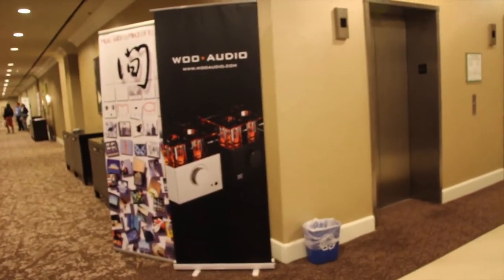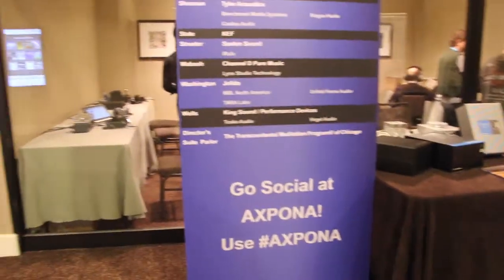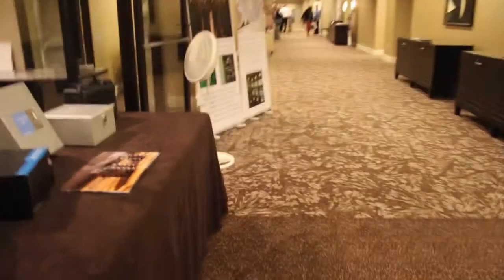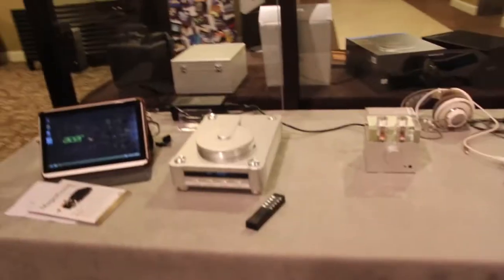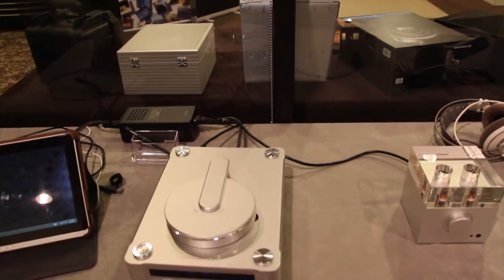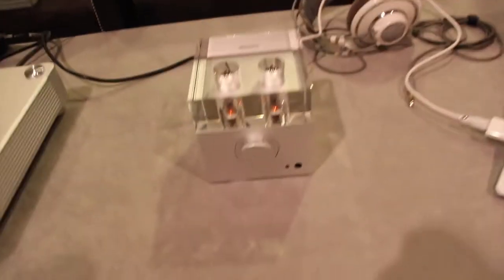We're downstairs at Expona with a bunch of really great vendors all the way down the hallway. In particular, the Woo Audio room here — as you can see through the window. I'm going to head inside and take a look at what Jack has on display. Here we have the CD Transport in silver, one of the sources he makes. Really solid, heavy, well-built feeling products — some of the best designs and durability in the product line.